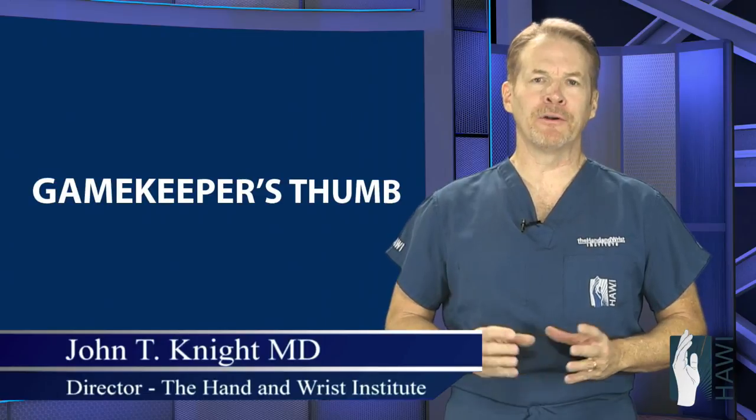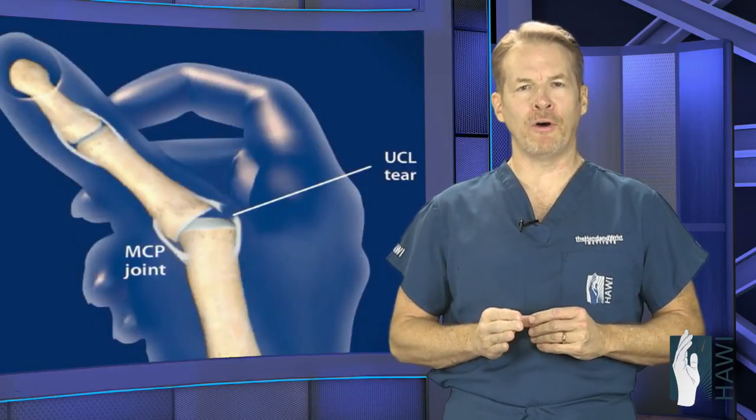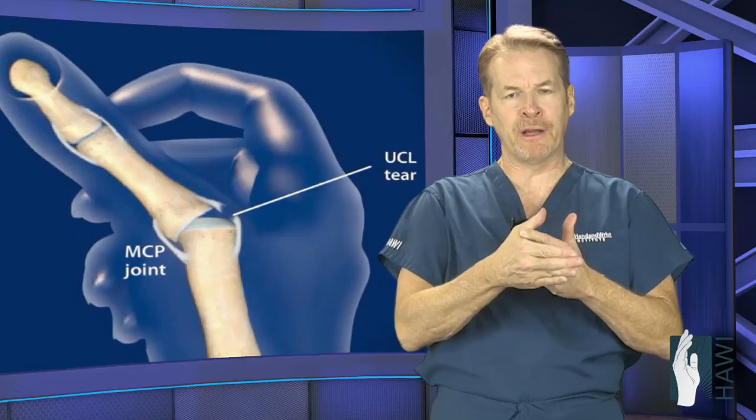Hello, I'm Dr. John Knight. Today I want to talk to you about Game Keeper's Thumb. Game Keeper's Thumb is an injury to the ulnar collateral ligament — that's on the inside of the knuckle of the thumb. It's a very important stabilizing ligament of the thumb.